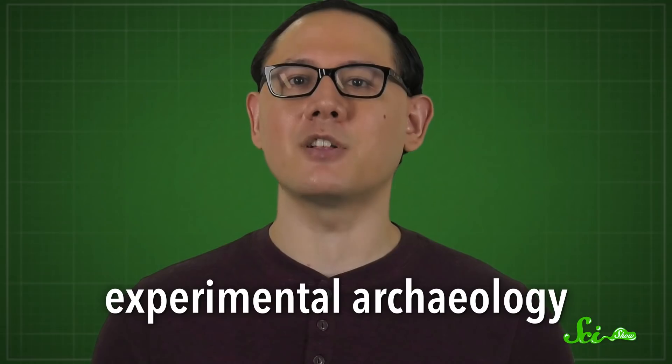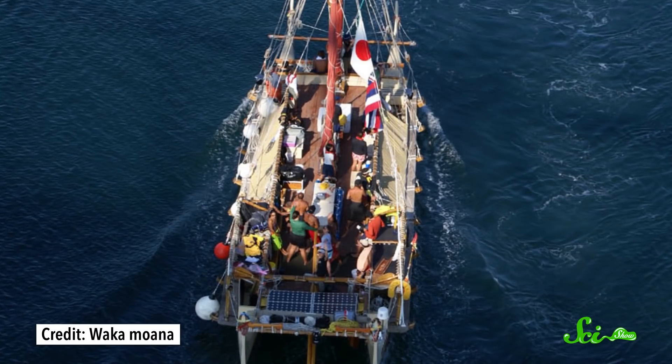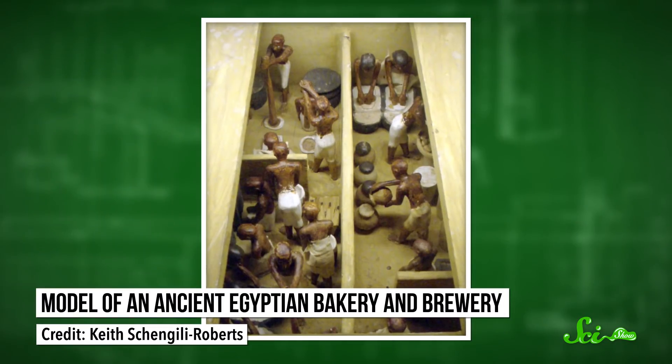It's called experimental archaeology. Experimental archaeologists make hypotheses about how people in the past crafted various artifacts or performed incredible feats. Then researchers test those hypotheses by attempting to recreate the methods. This can involve anything from reconstructing Polynesian boats to brewing the beer Egyptian pharaohs drank.